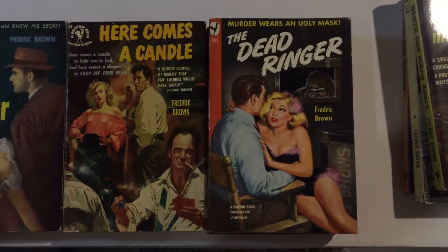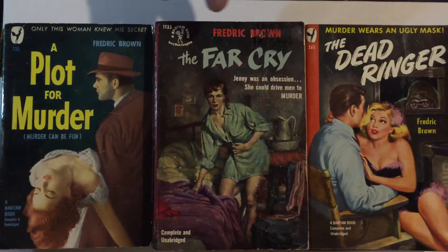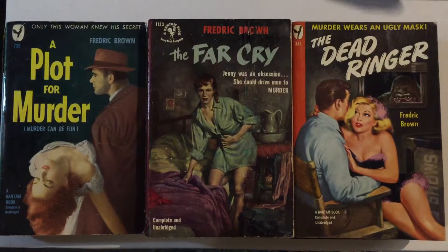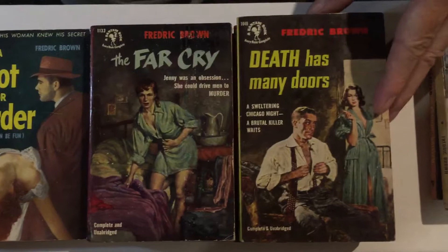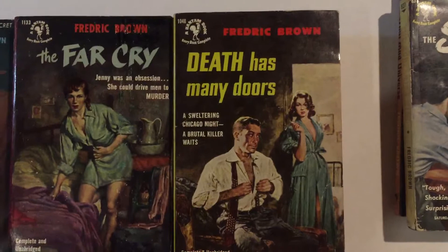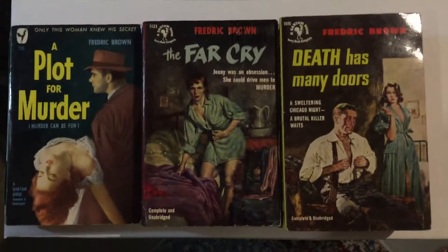The Far Cry, number 1133, from 1953 — another crime novel, a very down-and-out, rough city kind of cover. Death Has Many Doors, number 1040 from 1952, is another classic crime novel. Most of them take place in Chicago and the Hunters are the detectives who solved the cases.